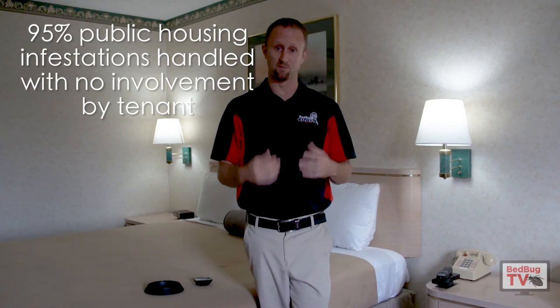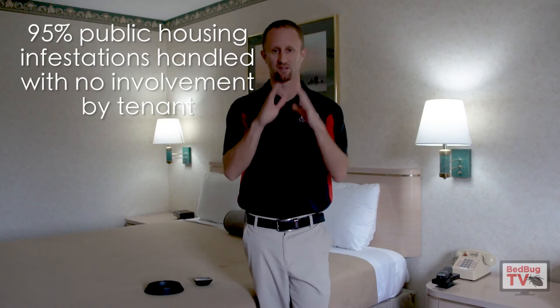If there's only one bug or no bugs in that dresser — and in most infestations there shouldn't be bugs in that dresser — is it really necessary? I'm going to challenge that in 80% or more of your bed bug infestations, you shouldn't have to touch anything. Research from Rutgers University has actually suggested that in public housing situations, they handle 95% of bed bug infestations with no involvement from the tenant.